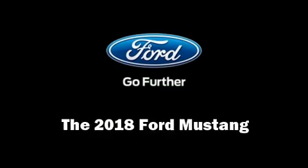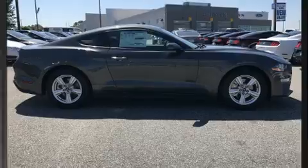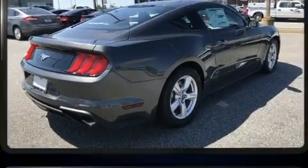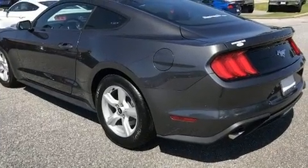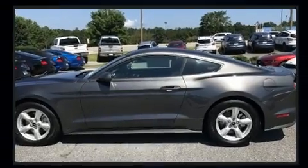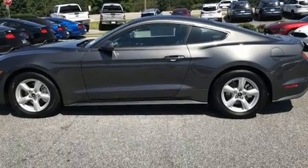You can expect a lot from the 2018 Ford Mustang. This two-door, four-passenger coupe provides a satisfying ride for all passengers. Ford made sure to keep road handling and sportiness at the top of its priority list. It features an automatic transmission, rear-wheel drive, and a 2.3 liter four-cylinder engine.